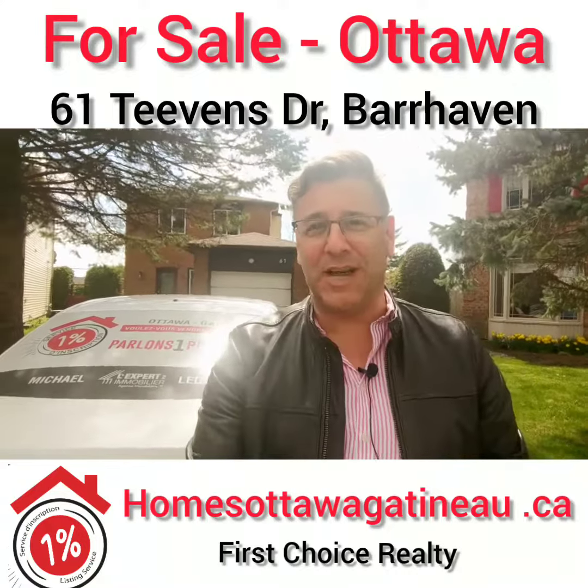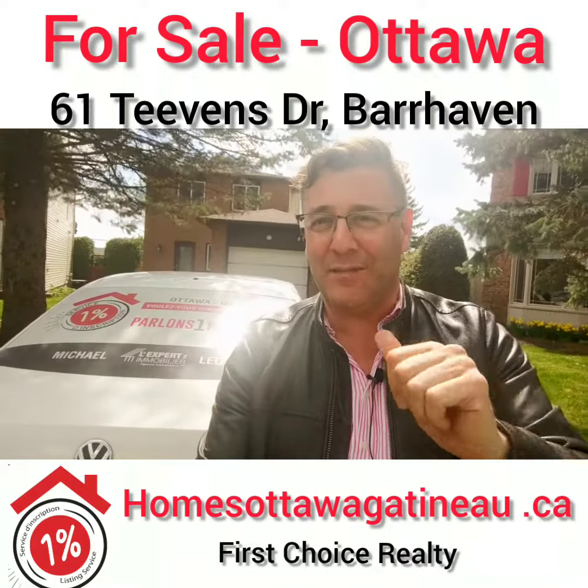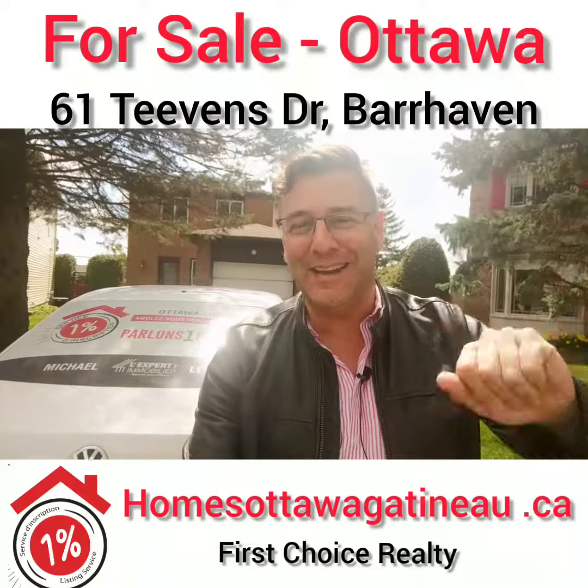letstalk1percent.ca with michaelletterman.ca, and HomesOttawaGatineau.ca to find the information on this house. Thank you very much, all the best, have a great day. Bye bye.